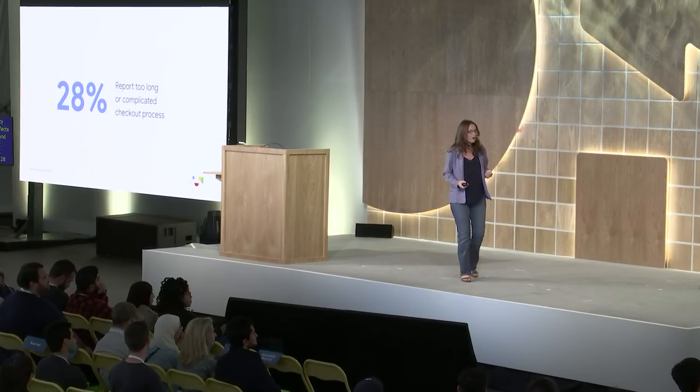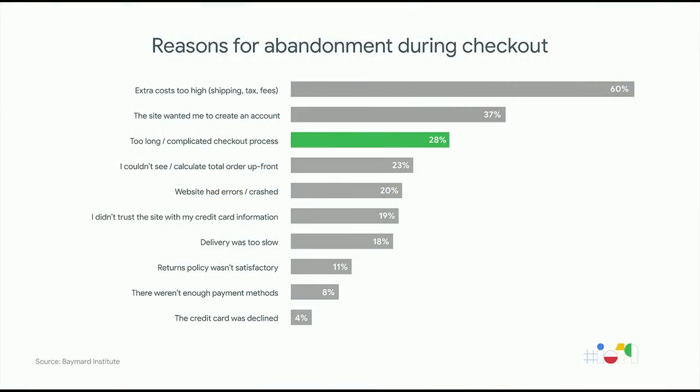28% of users report that they experience checkout fields that are too long or too complicated, and that's a reason for why they abandon their purchase. You can see on the chart there's only a couple of things people think are worse than that — shipping costs being too high, and being required to create an account before you checkout. However, the issue of too long and complicated checkout processes is worse for them than concerns about credit card trust on the site or return policies.